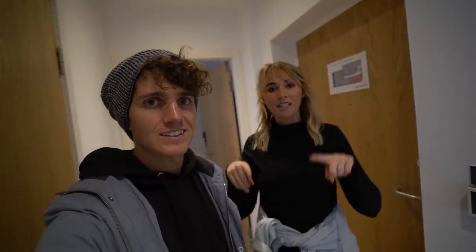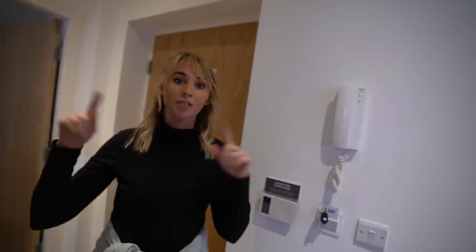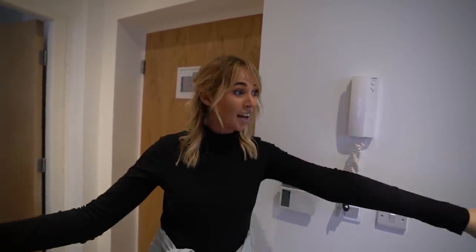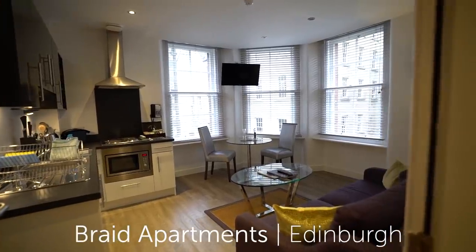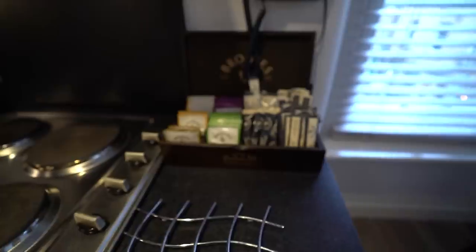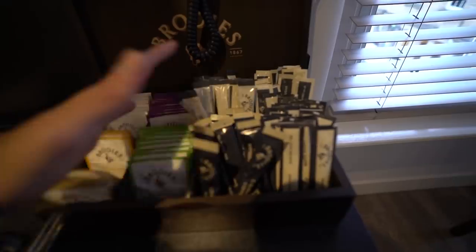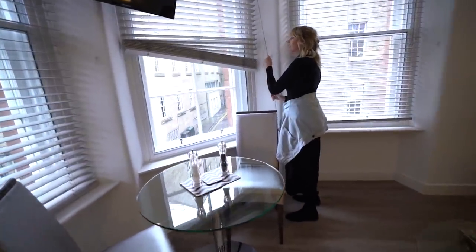We just checked in. We're staying at the Braided Apartments, run by the same guys who do the Mansley Serviced Apartments in London. We were booked in for a studio and they upgraded us to a one-bedroom — so nice! We have a full little kitchen and lounge area, a view of Edinburgh, and they even stocked all the coffees.